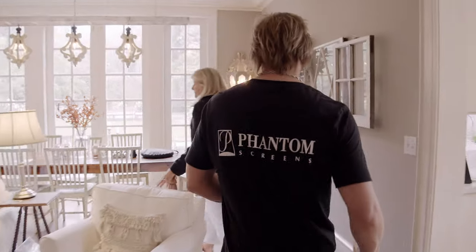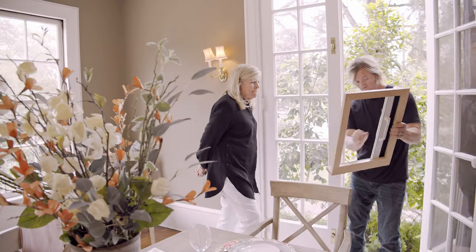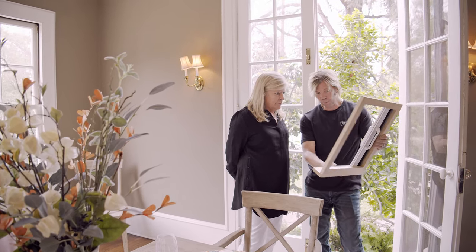Now the best part of Phantom Screens is happening. Jamie, our Phantom Screens distributor, is in the house with Leslie and he's taking her through everything she can expect. When the unit comes across it's going to latch in place and then retract back into the housing, so everything's out of the way for you.